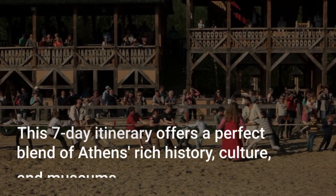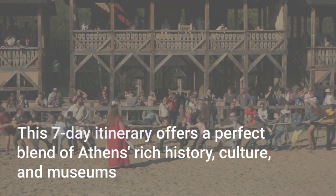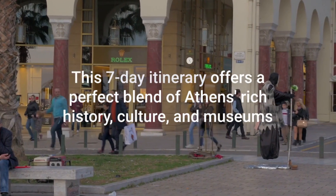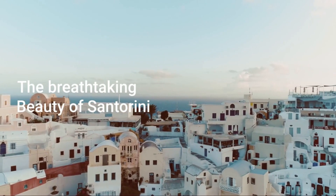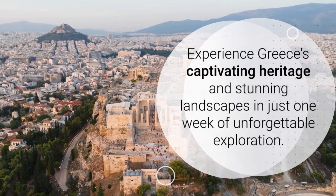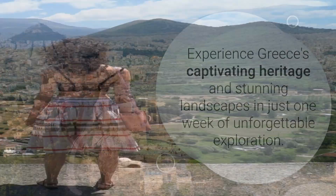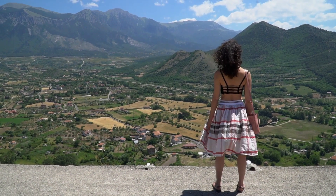This seven-day itinerary offers a perfect blend of Athens' history, culture, and museums, followed by the breathtaking beauty of Santorini. It provides a glimpse of Greece's rich heritage and stunning landscapes in a week of unforgettable exploration.